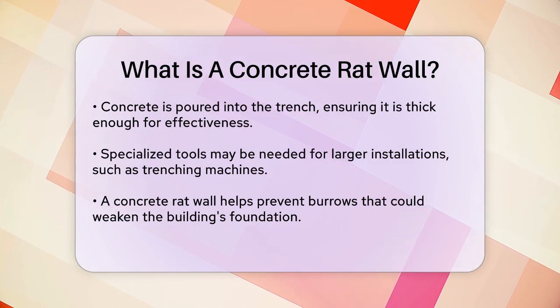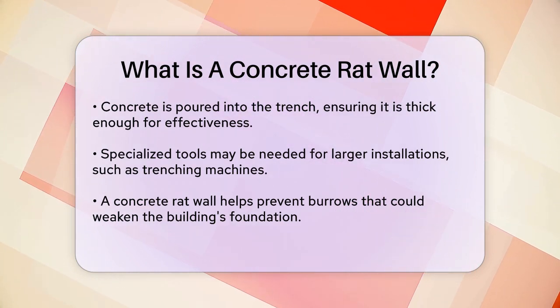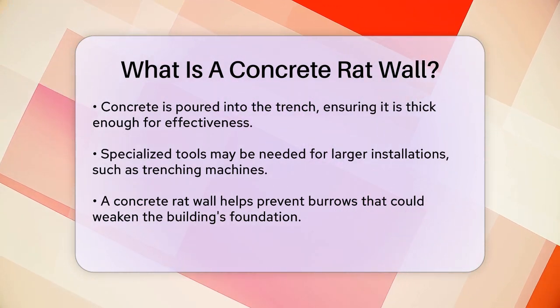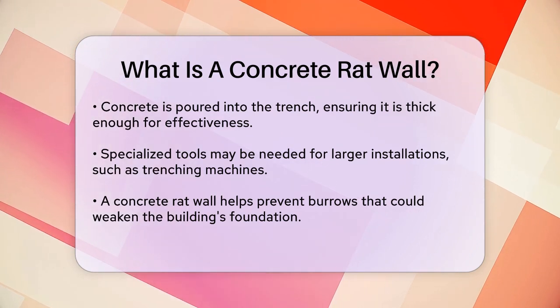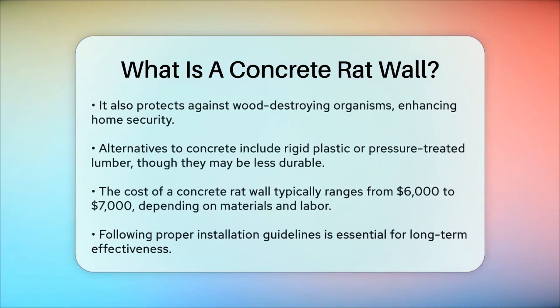While concrete is the most common material used for rat walls, other materials like old rigid plastic or pressure-treated lumber can also be used, especially if you're looking for a more cost-effective option. However, these alternatives may not be as durable as concrete.